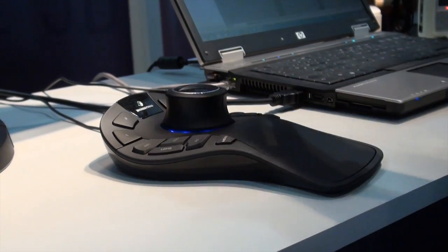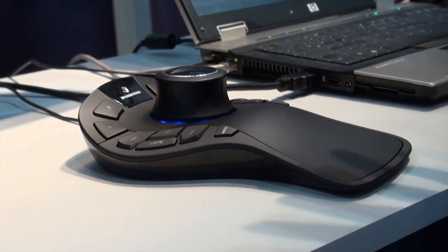My name is Super Rechema from 3D Connection. 3D Connection is the leading provider of 3D mouse technology. Our technology is all about working with two hands, and it's all about being very fast.